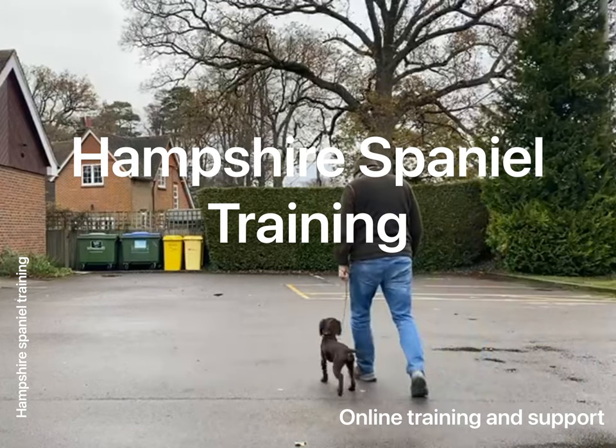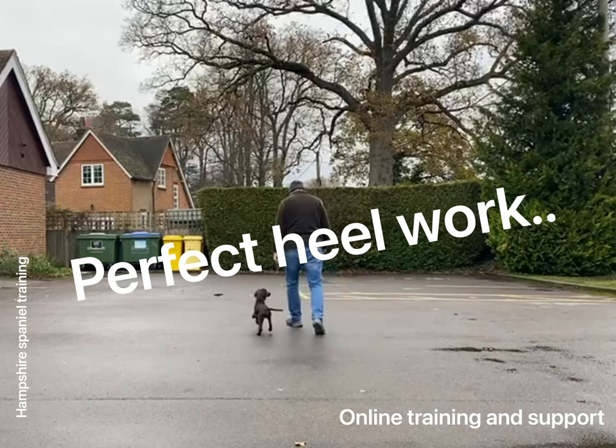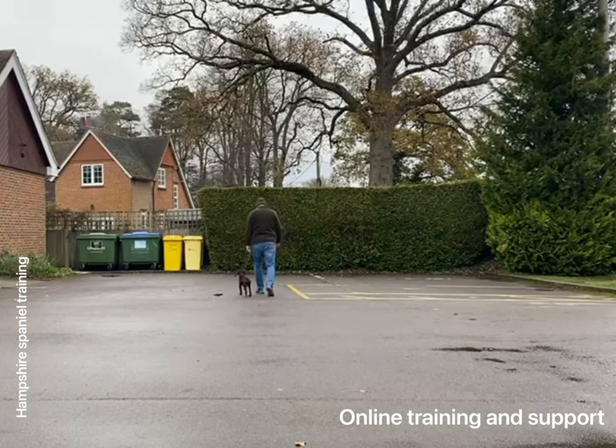Morning YouTubers, Facebookers and Instagrammers. I thought I would share a little bit of heel footage here from one of my online clients, Andy and Linda.